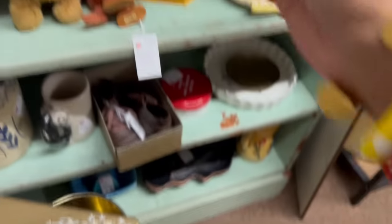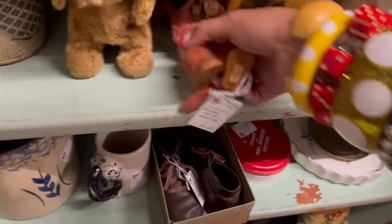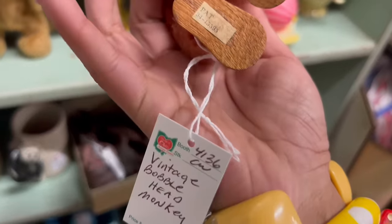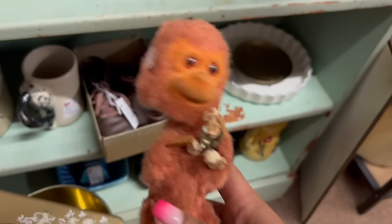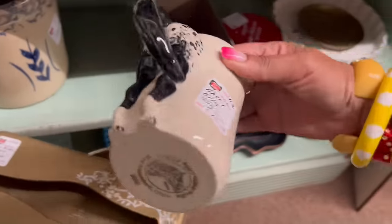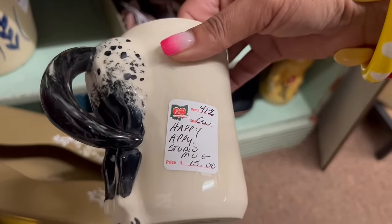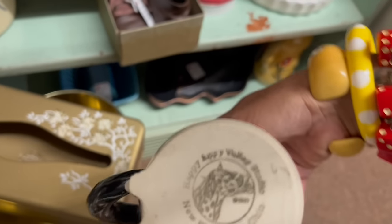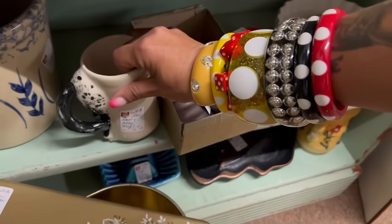Bobblehead toy. What's this? Oh my god — this is everything. Bobblehead monkey, $15. Sold. Also, is this a butt mug? Happy. Appy. Stupid mug. That's different.